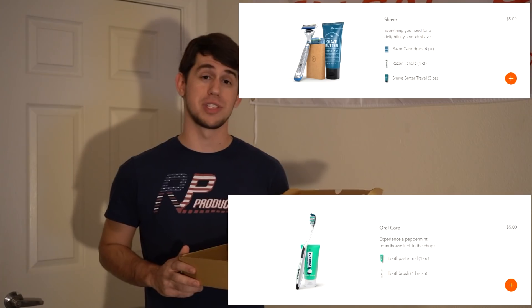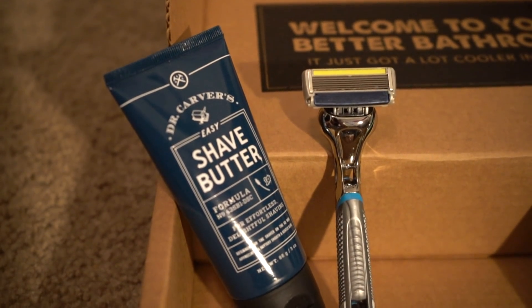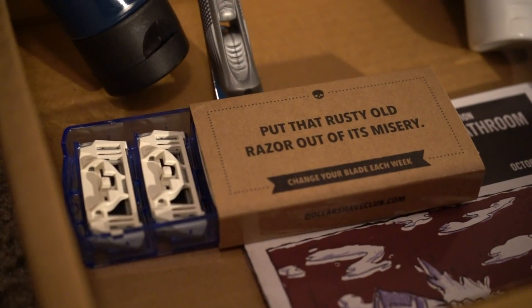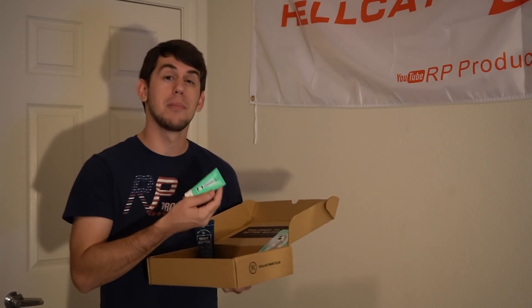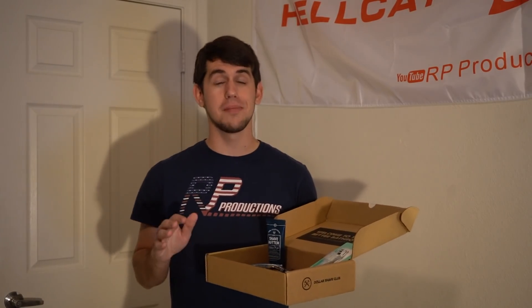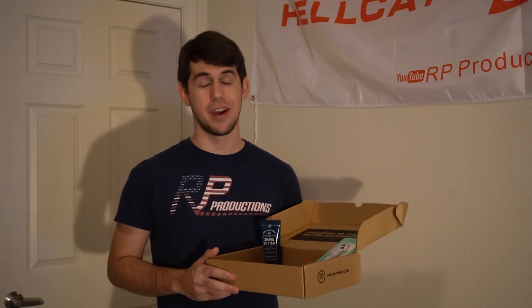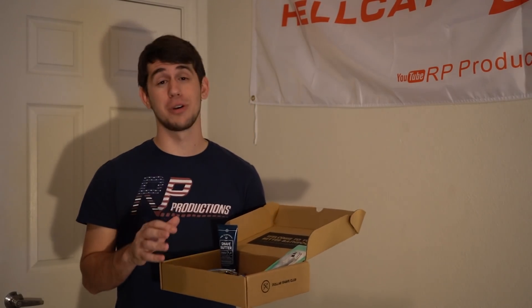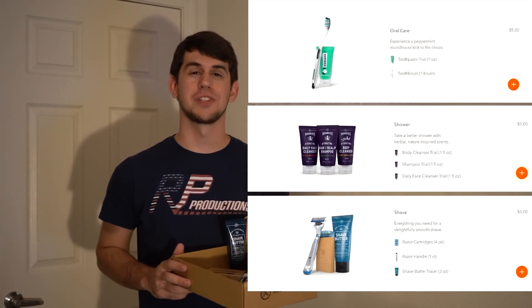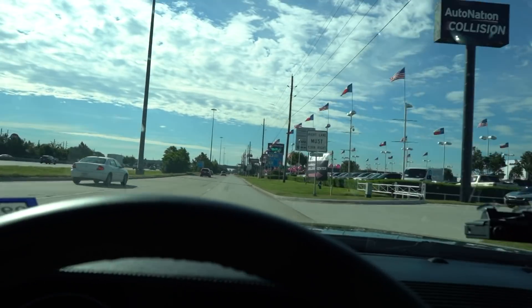They sent me their shave starter set and oral starter set. The shave set includes Dr. Carver's shave butter, their executive razor, and six-blade razor cartridges. The oral starter set has peppermint kick toothpaste and a toothbrush in black and silver. Dollar Shave Club automatically keeps you stocked up so you don't run out, and the more you buy the more you save - they call it their handsome discount. Join with a starter set for five bucks at dollarshaveclub.com/rp.